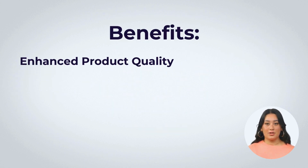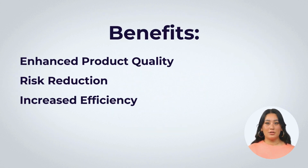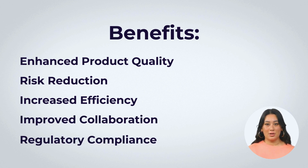The benefits encompass enhanced product quality, risk reduction, increased efficiency, improved collaboration, and regulatory compliance.